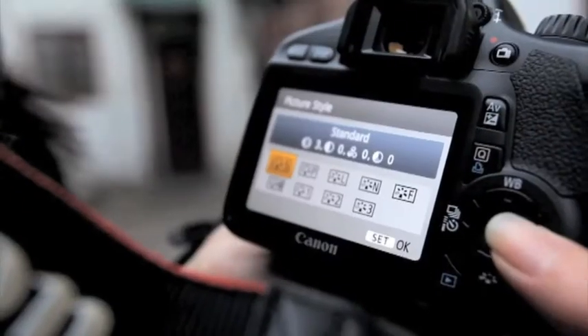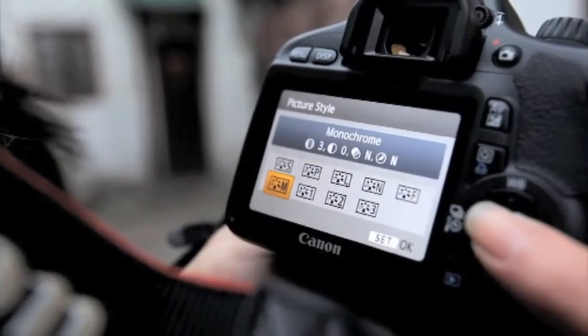You can adjust to your black and white mode here. Or you can switch back to colour — whichever you prefer.